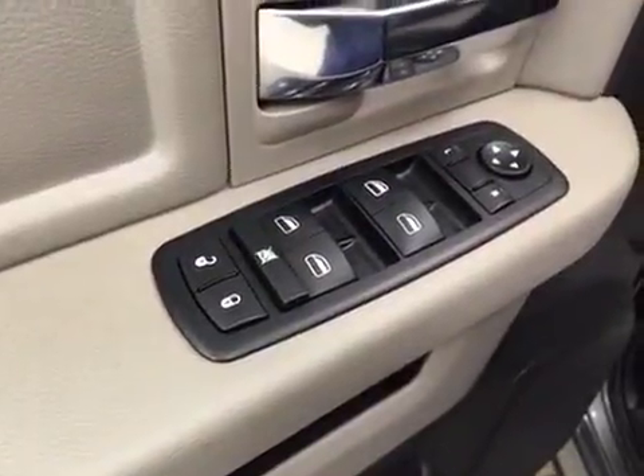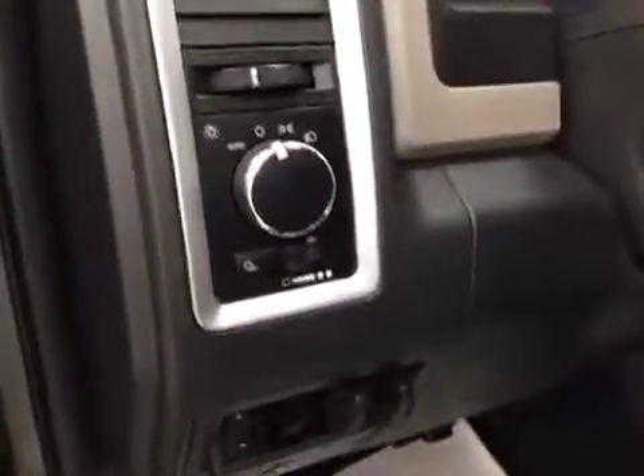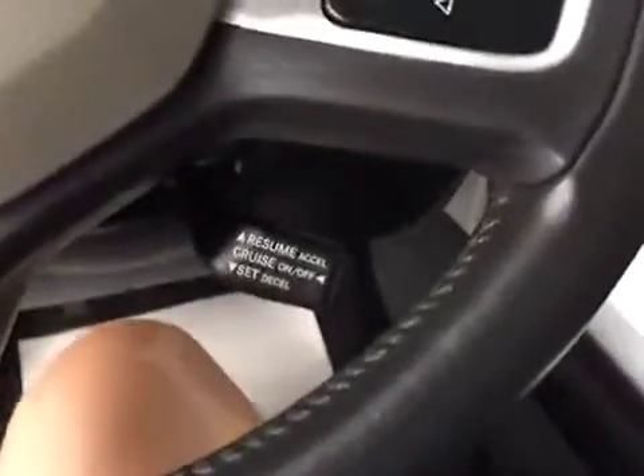Interior options: you have power locks, power windows, power mirrors, power driver seat with lumbar support, light controls, trailer brakes, cruise control, and power sliding rear window.